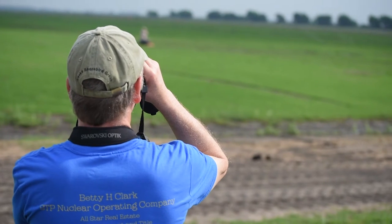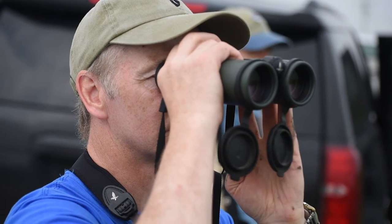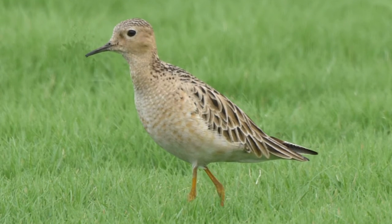It's a windy spring day on the Texas coast, and biologists from the U.S. Fish and Wildlife Service and U.S. Geological Survey are out to capture some birds.